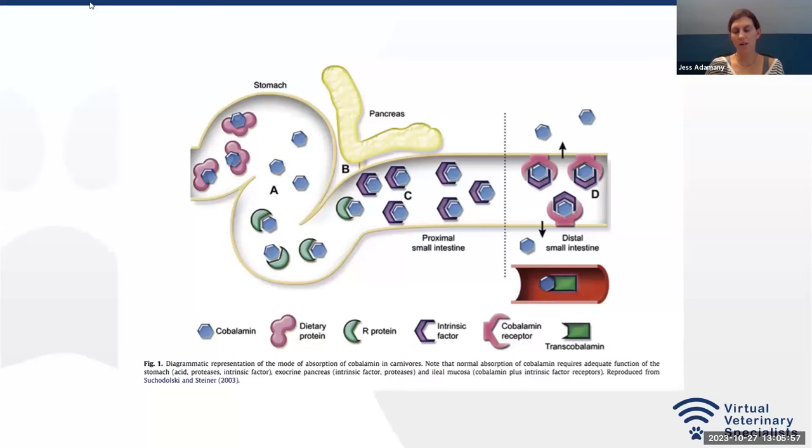Looking at this diagram: food comes into the stomach, cobalamin with dietary protein is released by hydrochloric acid and pepsinogens, then binds to the R protein and travels to the duodenum where pancreatic proteases release it. It's free again, then binds to intrinsic factor also released by the pancreas. This complex travels down to the ileum where it binds to a specific receptor called the CUBILIN receptor, and is absorbed by endocytosis into the enterocyte.